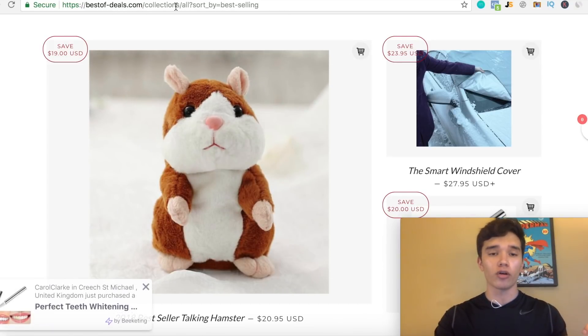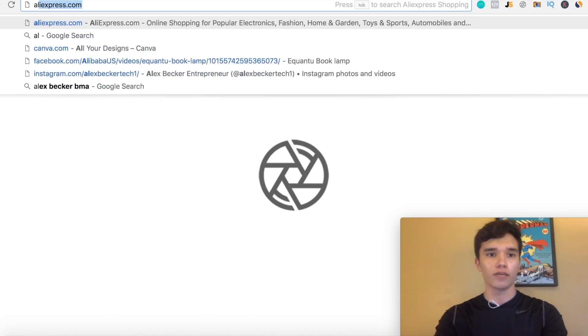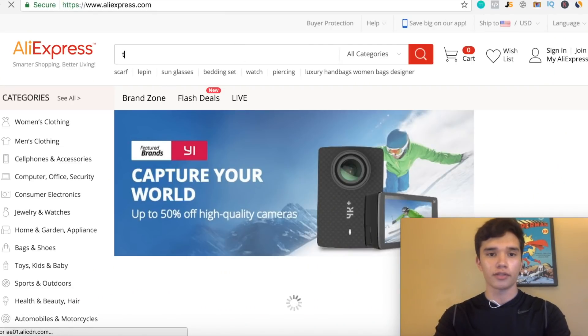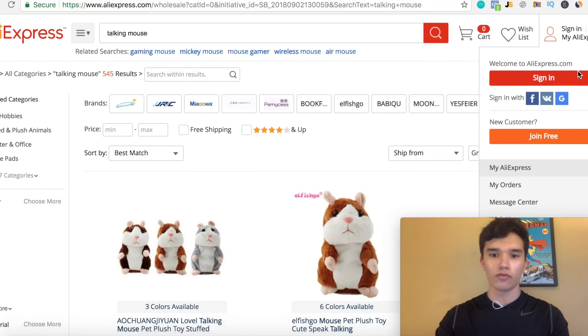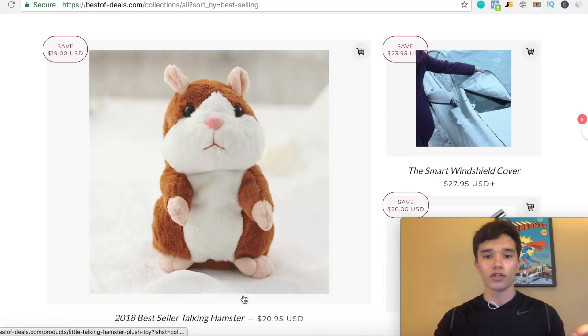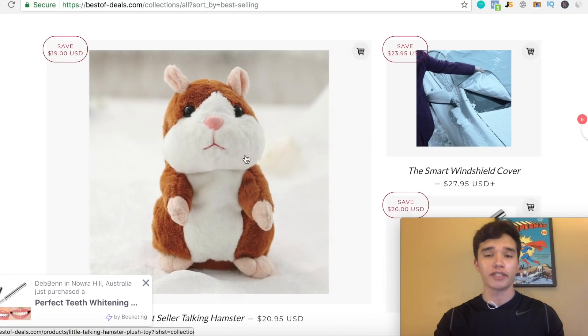I'm actually gonna leave a link to this specific URL. What you guys can do is find this specific product on aliexpress.com. Let's go to AliExpress really quick and type in 'talking mouse' to see how much this price is going for. You can see right here, these specific talking hamsters are going for $4.96, and are selling on the Shopify store for $20.95. This is basically a markdown — it says 'save $19.' So you can see with this product, they're making about a $15 profit just for selling this one specific mouse.